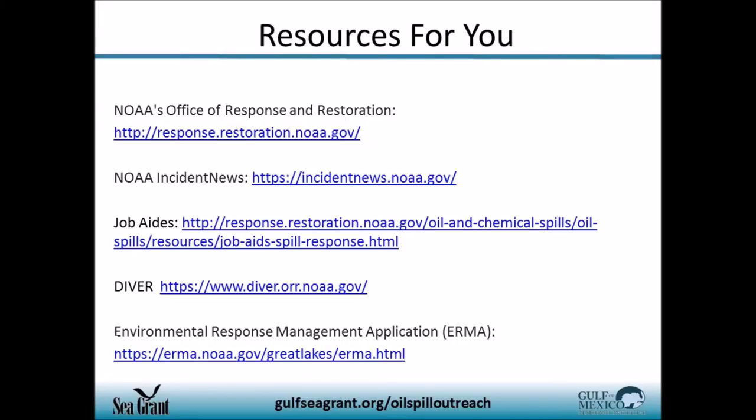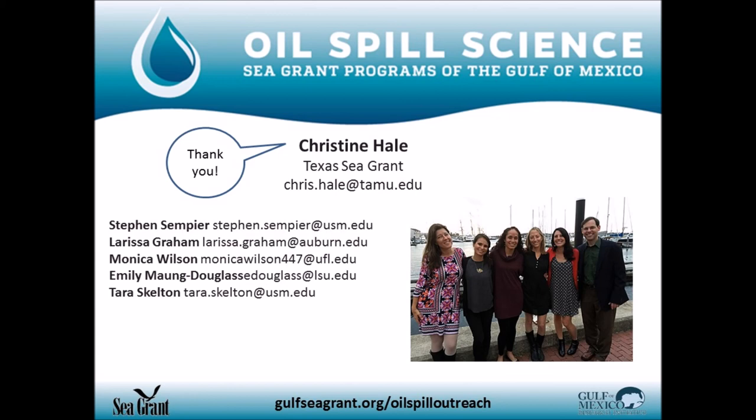Additional data sources include NOAA's Office of Response and Restoration website, NOAA Incident News, job aids used by the response industry for training, the DIVER database, and the ERMA Response Management application with maps related to oil spill and oil spill response. We're all here to answer your questions, work with you, and build these relationships going forward.